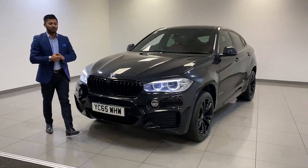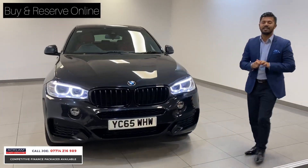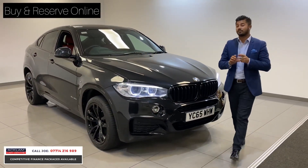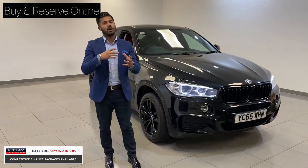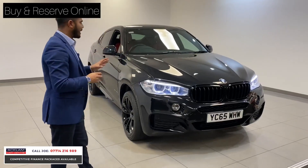This has just arrived — a beautiful BMW X6 in lovely metallic black, 2015 65 plate with 67,000 miles on. This is the X6 40D M Sport. The 40D is a 3-litre but with a twin turbo, so it has a lot more newton metres and the power output is a lot more as well, but it's still retained the miles per gallon. This is a cracking car.